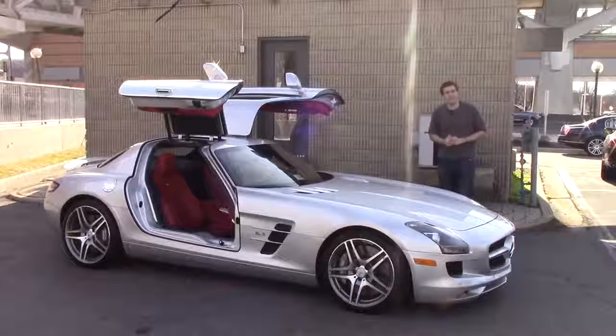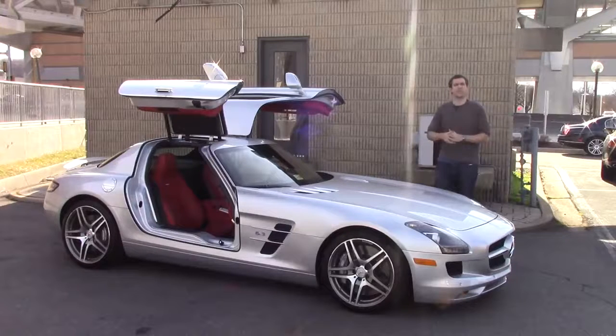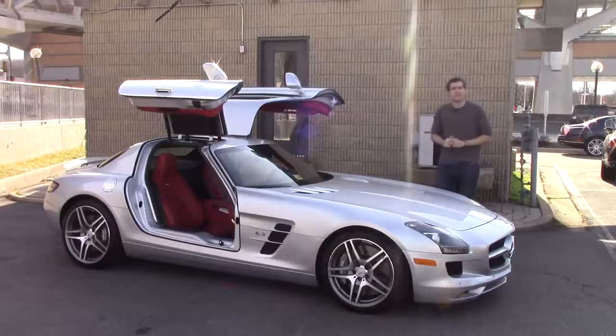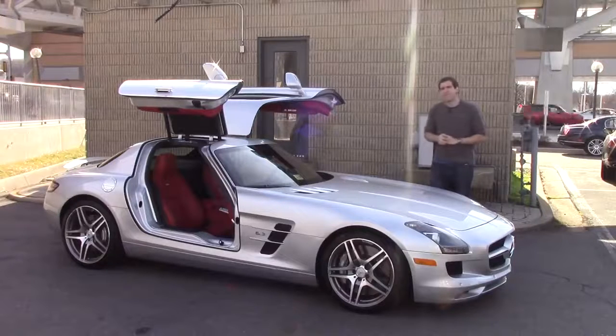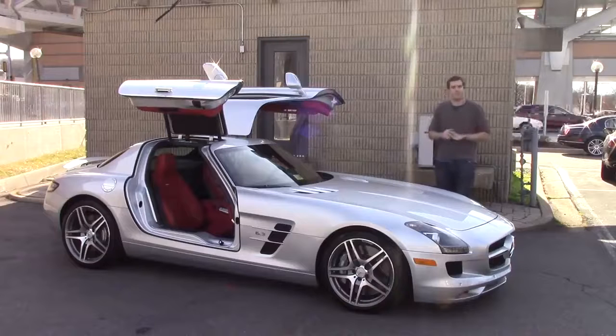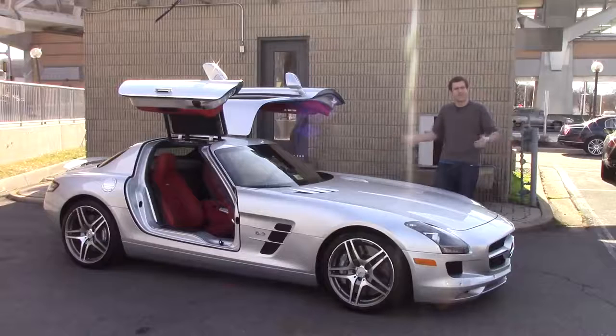This is a 2011 Mercedes SLS AMG. Back when the SLS was new in 2011, the starting price was $185,000 including shipping. Today, the average asking price for a used 2011 SLS AMG on Autotrader like this one is $184,000. This surprises me because most used Mercedes models lose value faster than a used mattress. So how has this one stayed so valuable?